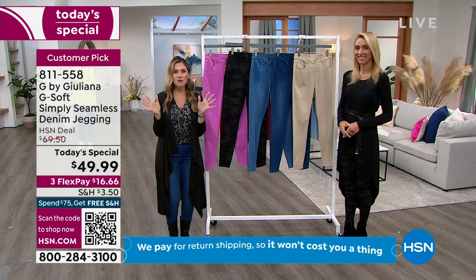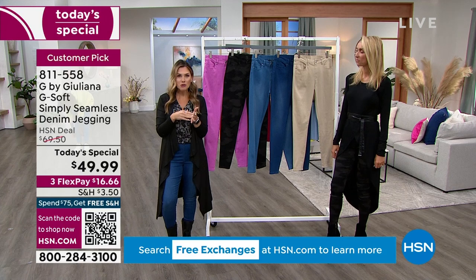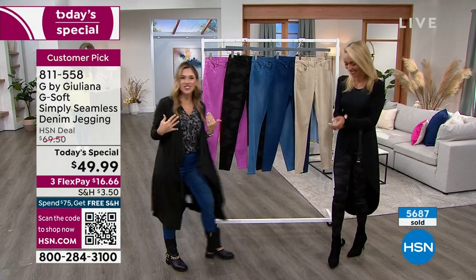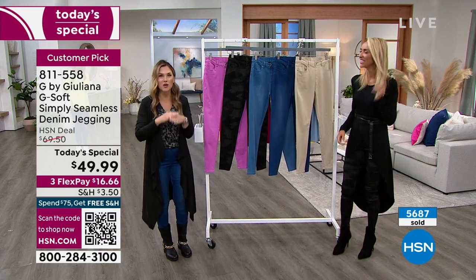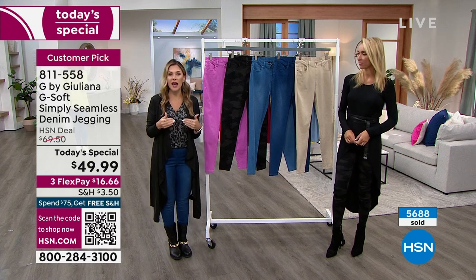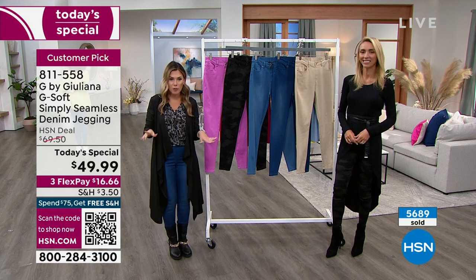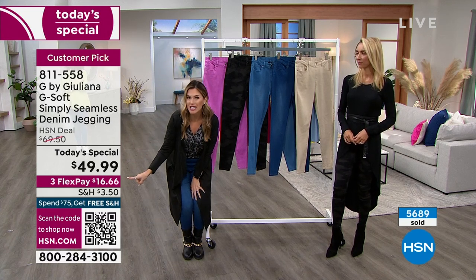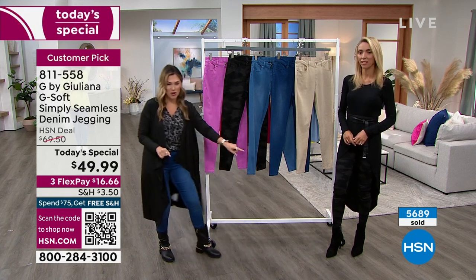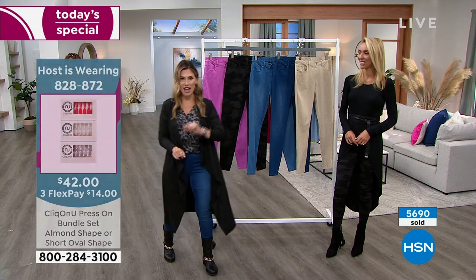And Flex Pay - if you are new to HSN and you are just here because of Julianna Rancic, who has been on every single red carpet, knows every celebrity, and has an exclusive line here at HSN - everybody gets that Today's Special price. You could actually get it home for $16.66 on any major credit card. Right now 5,690 of you have said yes to the Today's Special.